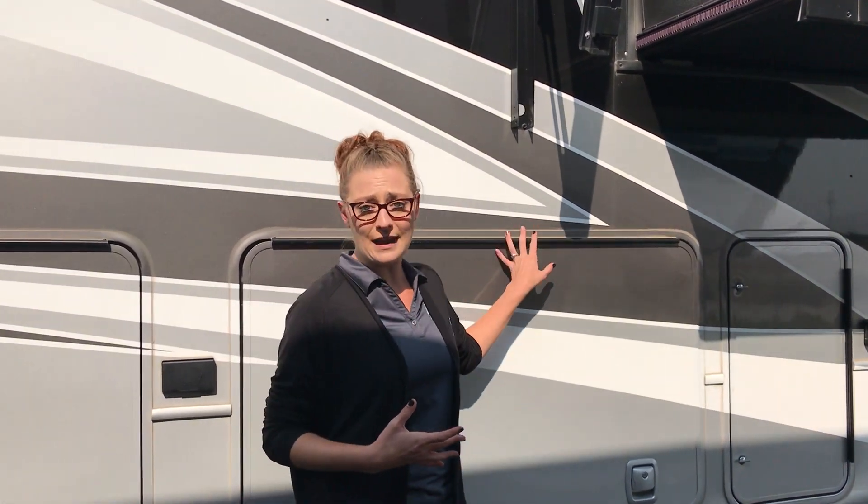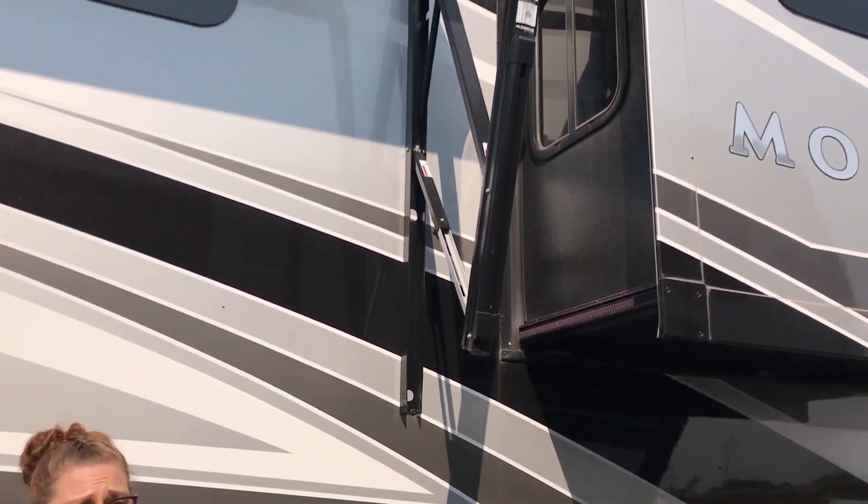Hey guys, Kayla here at Rich and Sons. I'm out here at this 2020 Montana 3781RL. It is one of our 2020 clearance models, and it is very gorgeous with the full body paint as you can see.